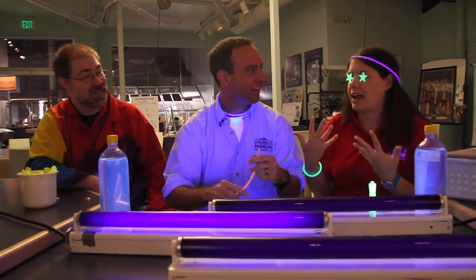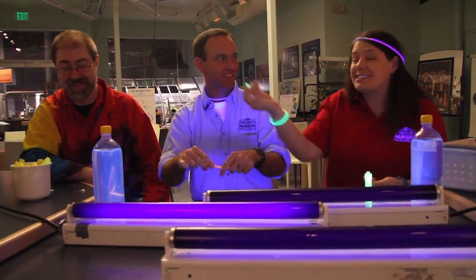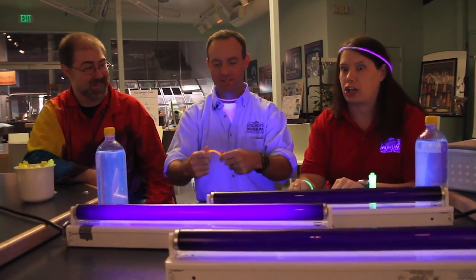Gosh, look how beautiful I am. Yeah, that's something there. This is John. He's an expert in all things that glow. Yeah, John, how does this stuff work? Is this magic?